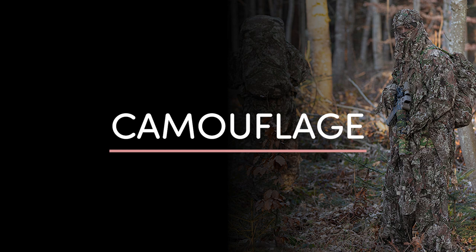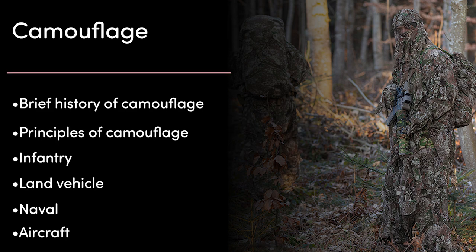So today I want to talk about camouflage. In this video, I'm going to go over a brief history of camouflage, the principles of camouflage, infantry, land vehicle, naval, and aircraft camouflage.